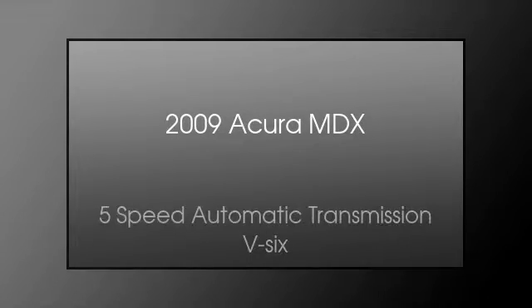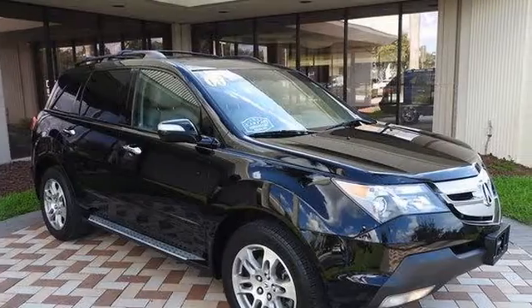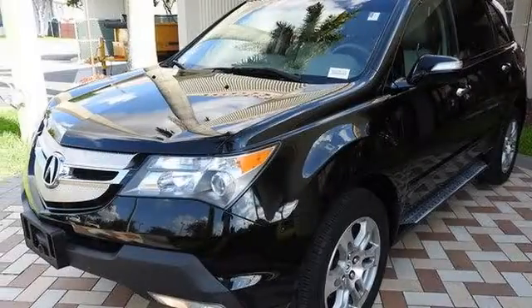This is a 2009 Acura MDX. This crossover has a five-speed automatic transmission and a V6. All of the following features are included.